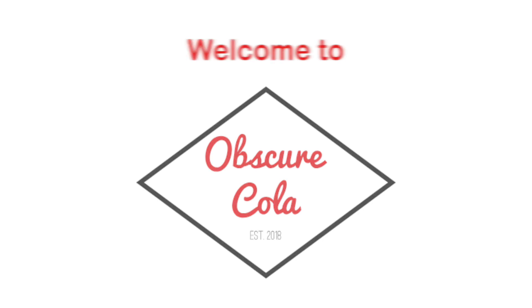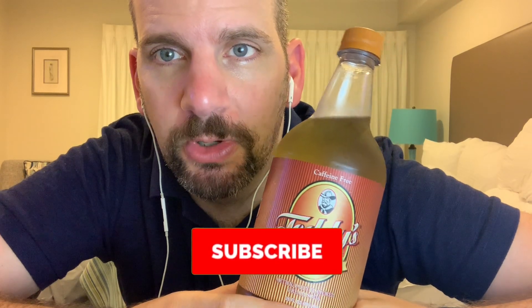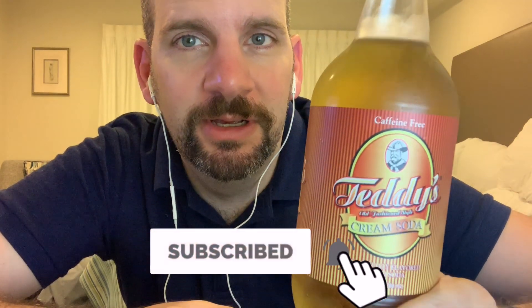Wow, it's big. Teddy's Cream Soda. Hey everyone, welcome back to Obscure Cola. Today we have perhaps the largest — actually definitely the largest — single bottle that we've ever used for a taste test here on Obscure Cola. This is Teddy's Cream Soda.